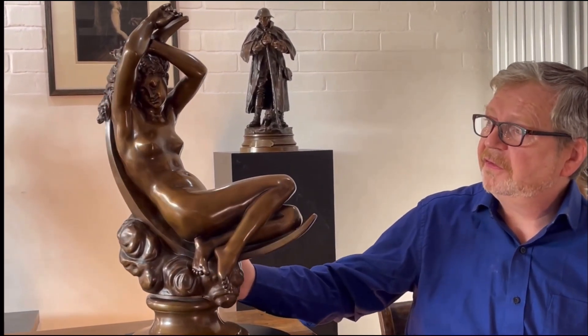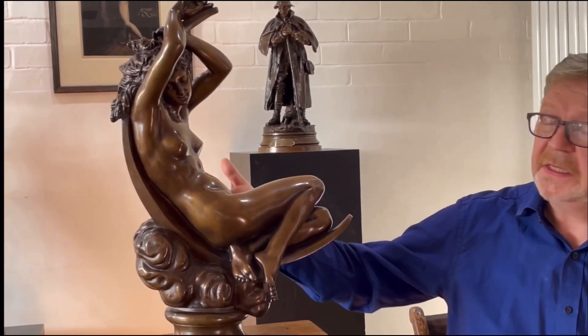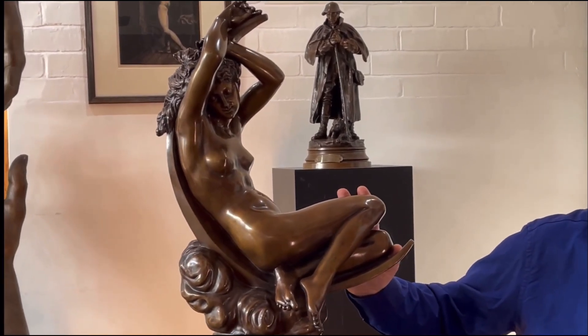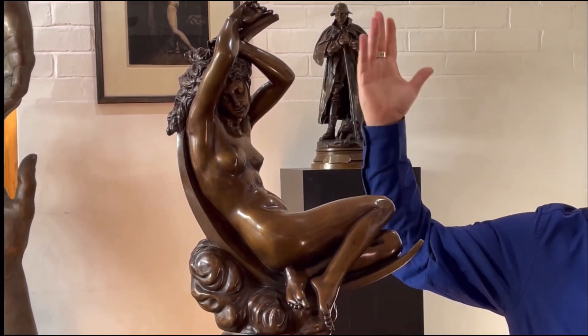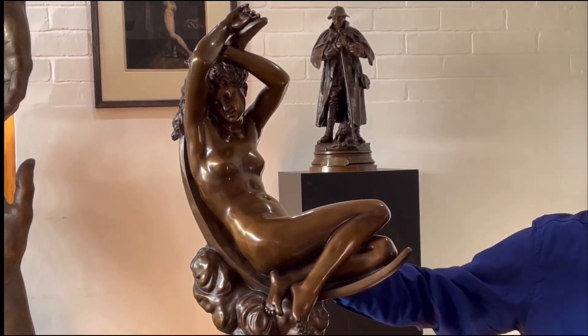Diane is often associated with hunting, with dogs and with bows. But she's also associated with the moon and bringing light. What I like about this piece is the depiction of her relaxing in this lovely languid pose, with her legs folded up, her arms very relaxed, in the shape of the crescent moon.